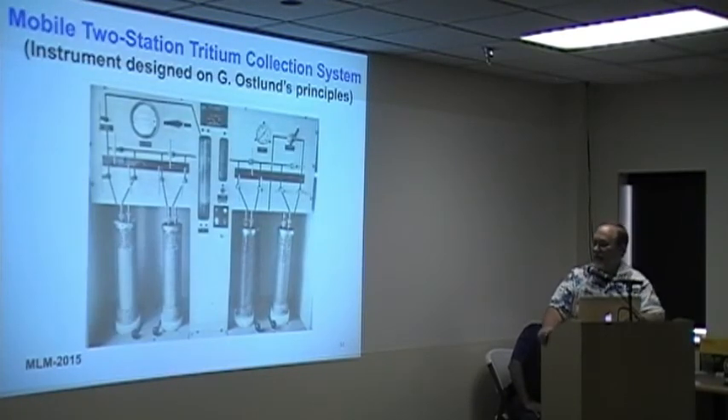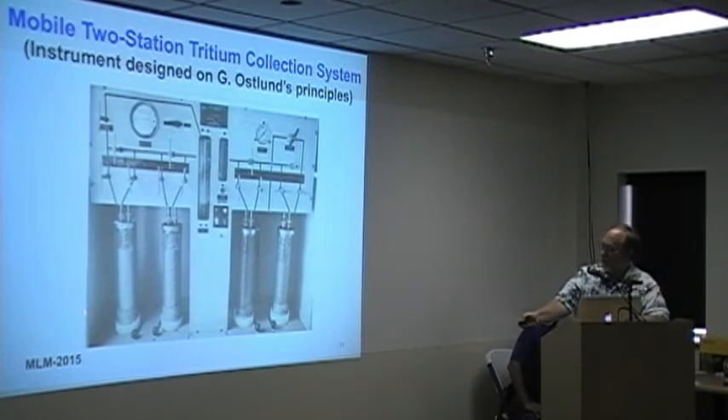This is the combined differential sampling of tritium oxide HTO and tritium gas HT — the status in '73. This is the configuration, and you can see the bubblers on one side with the water collection.